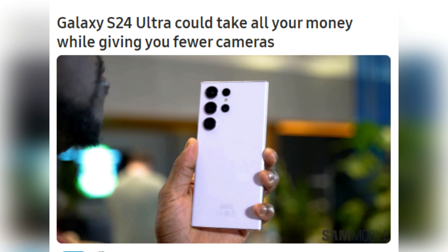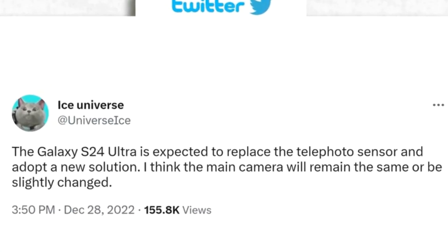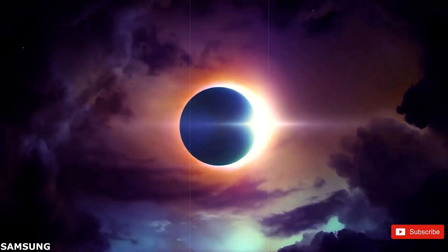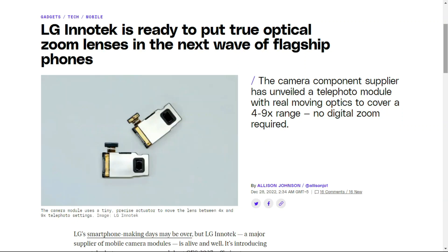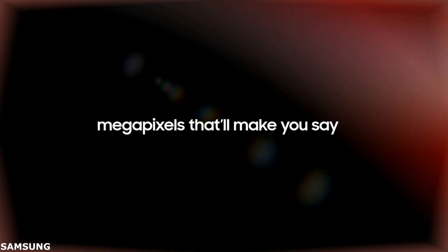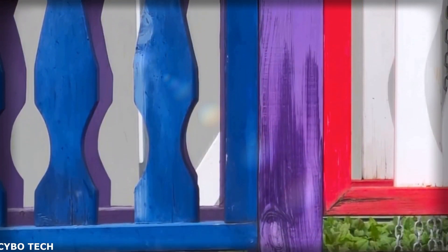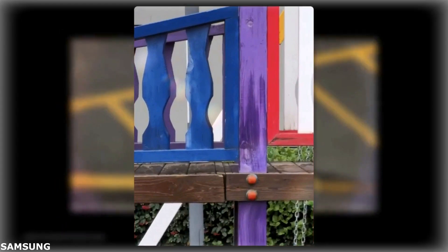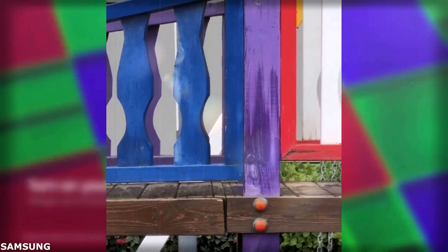Sources indicate that the Galaxy S24 Ultra may come with only three rear-facing cameras, with Samsung opting to eliminate one of its telephoto cameras and use a single zoom camera instead. This move may be due to the company's adoption of a continuous periscope zoom lens that can zoom from 3x to 10x, similar to LG's telephoto camera module showcase last year. Such a lens would allow a single telephoto camera to perform the functions of both zoom cameras found in the Galaxy S23 Ultra, offering superior image quality with intermediate zoom ranges. Alternatively, Samsung may be relying on its 200MP primary camera to offer 3x digital zoom, which can be just as effective as 3x optical zoom seen in the Galaxy S23 Ultra.